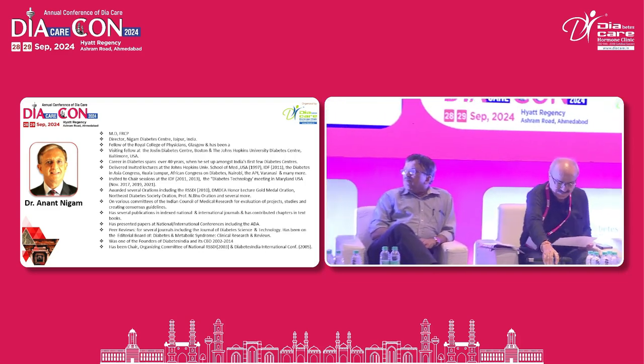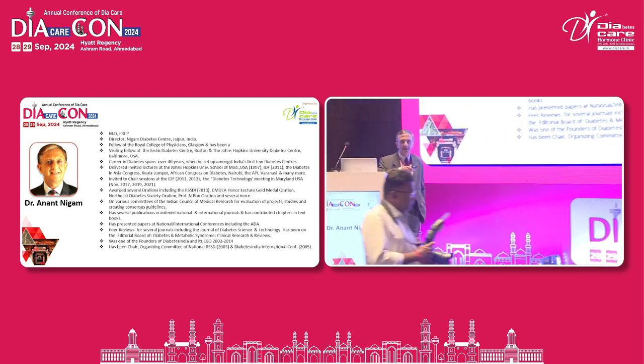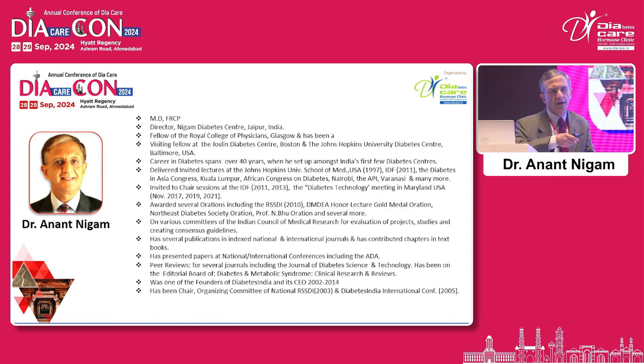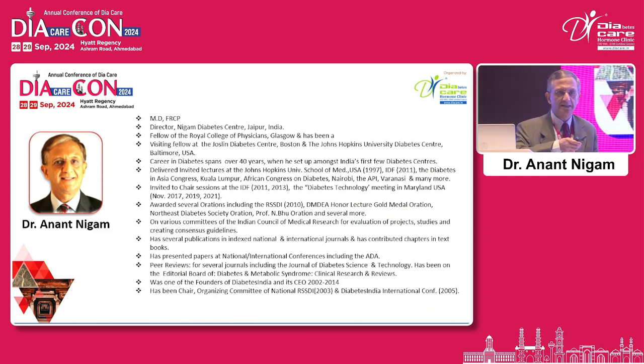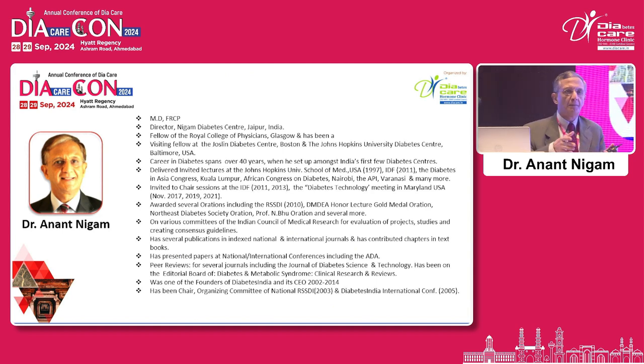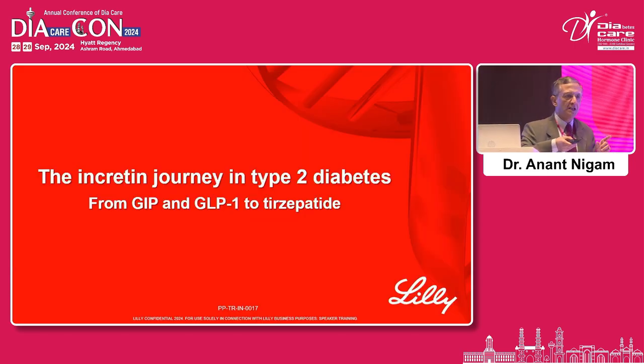Let me thank Daikon and Bansi and Eli Lilly for this symposium. Rajesh has already set the stage of what GIP is, how it was forgotten, why it has come to light, and what are the advantages. So I'm going to talk about something more than that — combining the two molecules, the incretin partnership between GLP-1 and GIP.